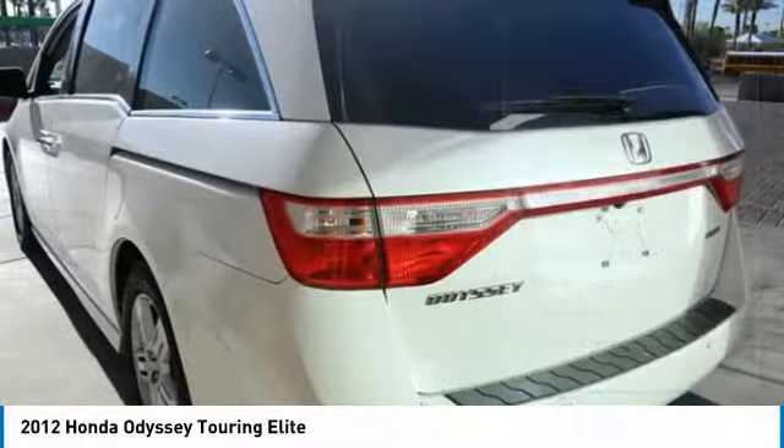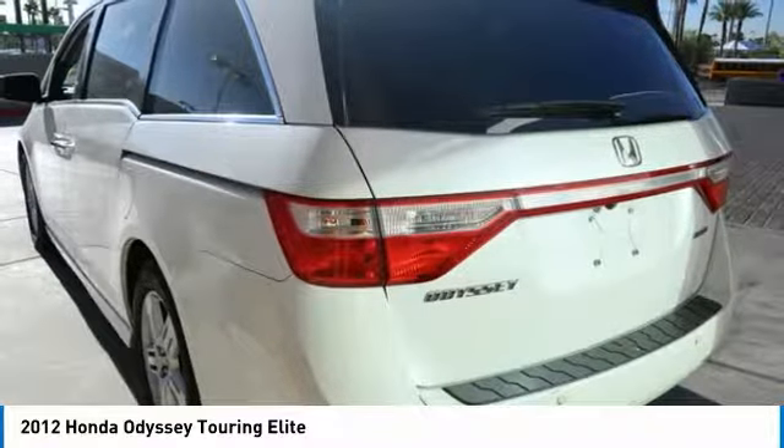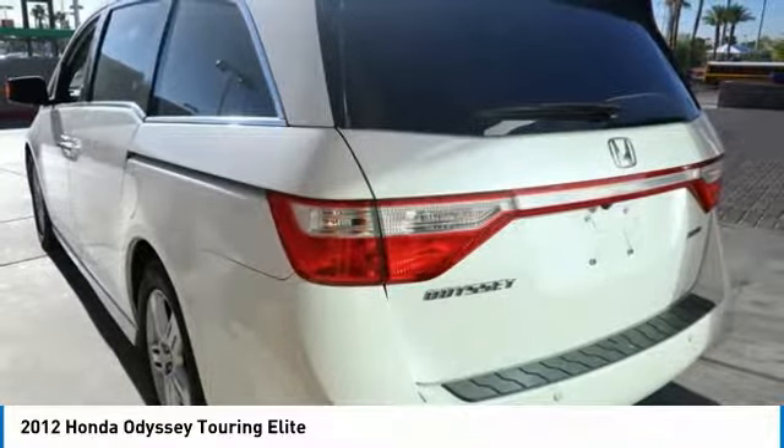Four-wheel disc brakes, electronic stability control, security system, power windows. If you like it online, you'll love it in your driveway. Take it for a spin today.